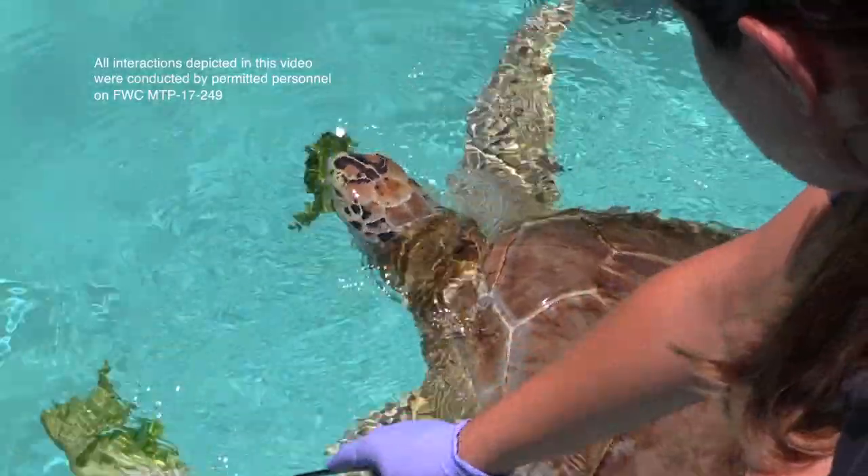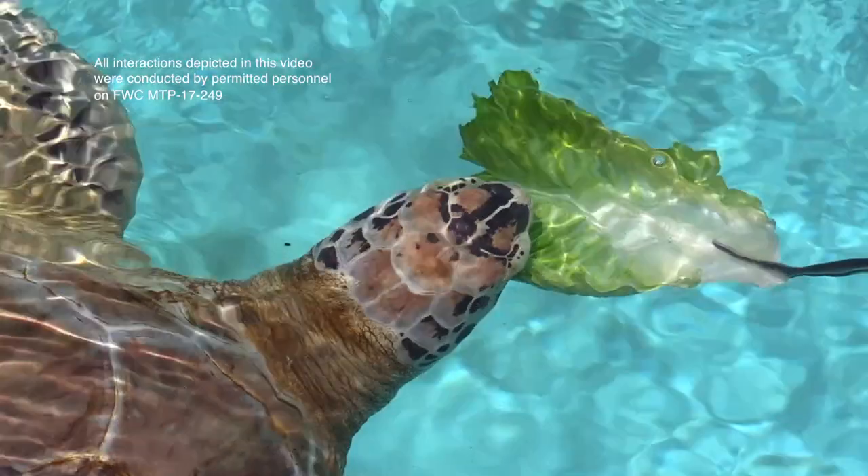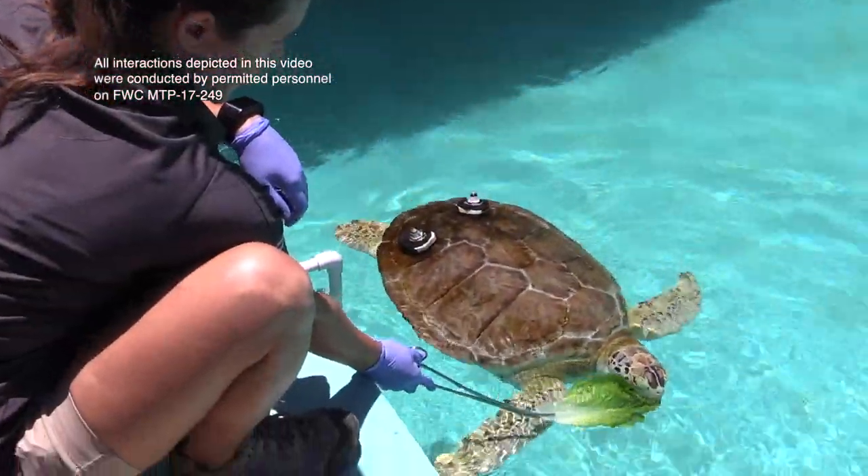Her favorite time of the day is feeding time, and that happens three times throughout the day. She gets green leafy lettuce, romaine lettuce, cucumber, and bell pepper. She does get a little bit of seafood in her diet as well.